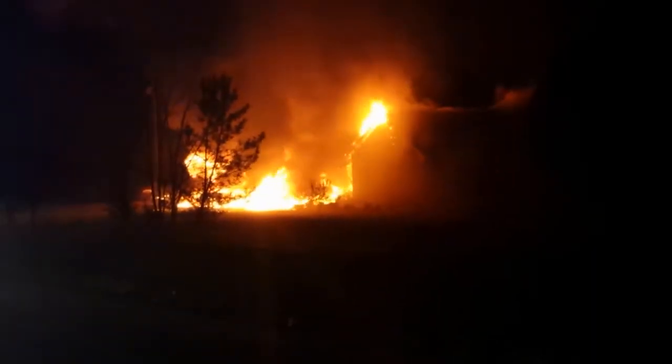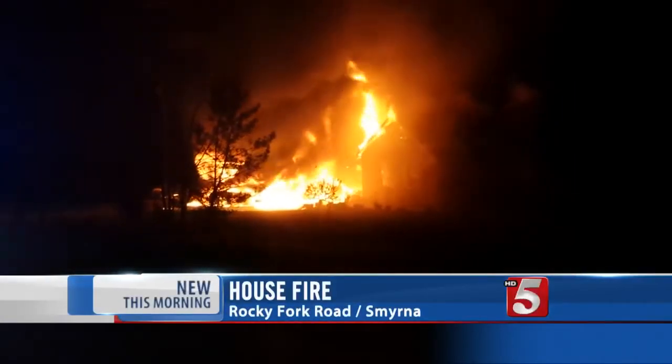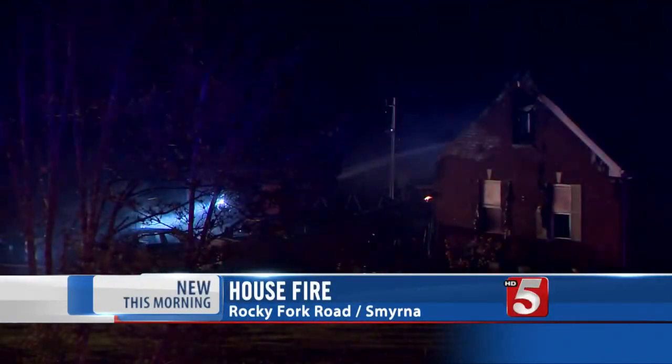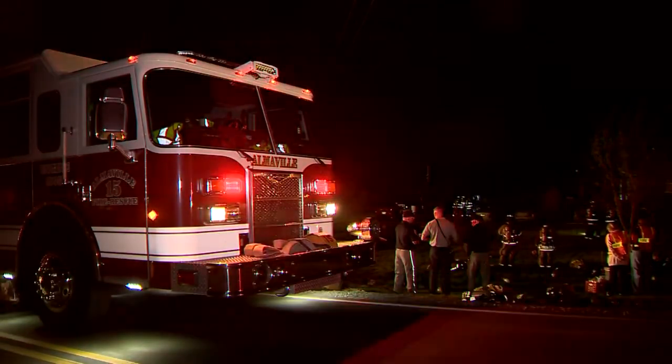Half of a family's home was destroyed by flames in Rutherford County. Take a look at the video sent to us from a viewer there in the Rocky Fork Road area of Smyrna. Luckily, everyone made it out all right. What a fire, though. Fire crews did say part of the home and four cars were destroyed. They're still looking into how the blaze actually began.